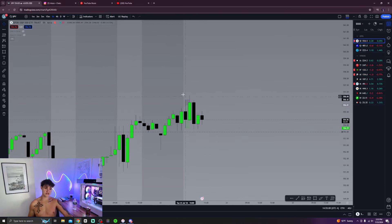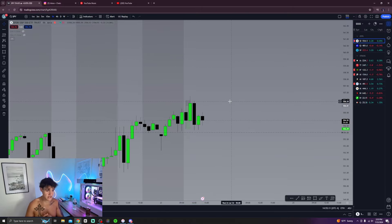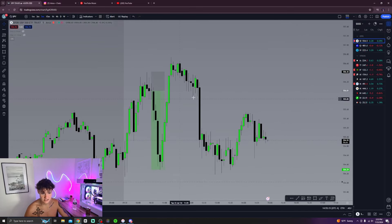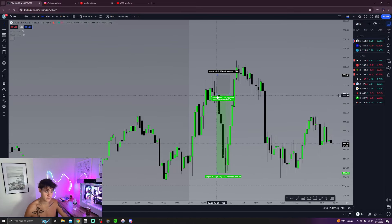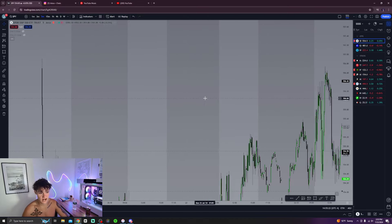Look how choppy the day was — price is just going up, down, up, down. You can't really trade this kind of price action. But guess what, we caught the 10 o'clock reversal because we knew what to look for.